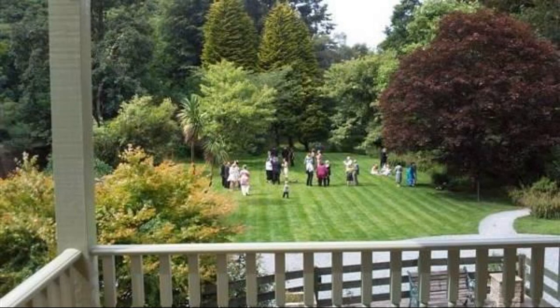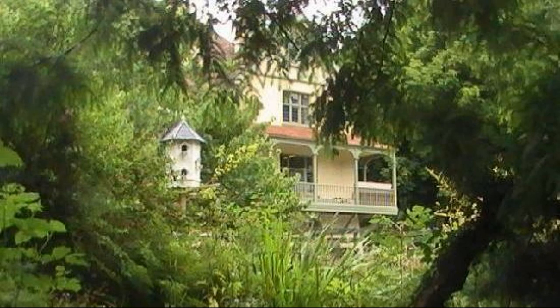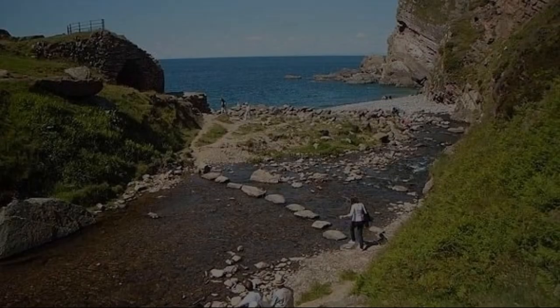If you have visited this property, please share your experience in the comment box. For booking or to get more details about this property, please follow the description link.